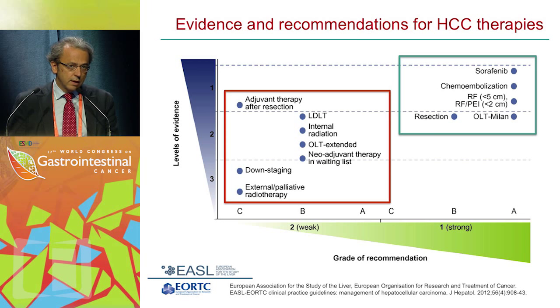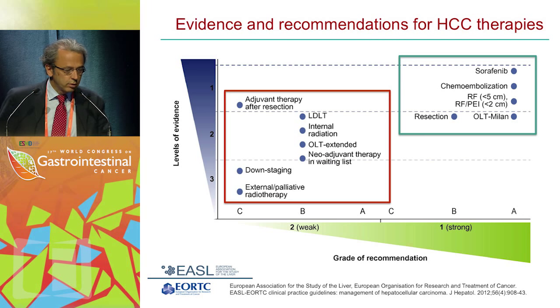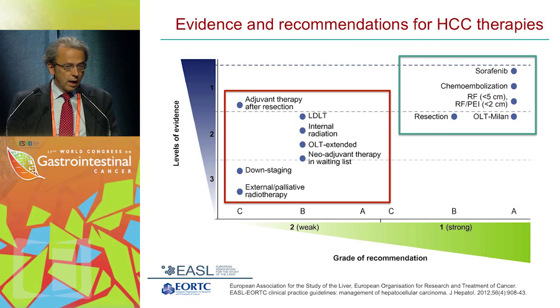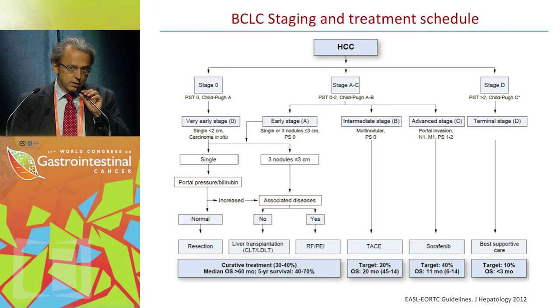As you can see, there are five treatments that are recommended: sorafenib at the highest level of evidence, chemoembolization and radiofrequency based on phase 3 data and meta-analysis of pooled data, and then resection and liver transplantation at a different level of evidence — level 2 — after several cohort studies. Conversely, there are several treatments for which, despite having at least 15 randomized controlled trials — for instance in the case of adjuvant therapies after resection and local ablation — the evidence to support these treatments is either weak, controversial, or negative.